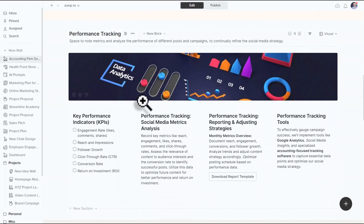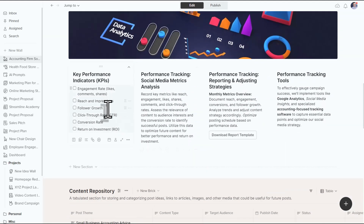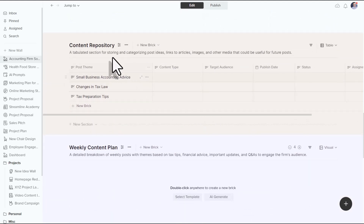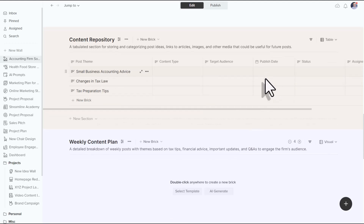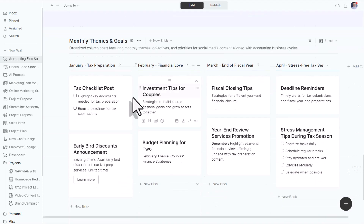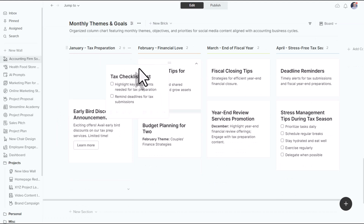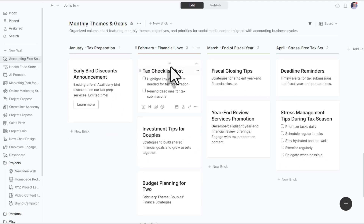You'll see that it's even including several images and other KPIs — other things for us to consider. We've got a content repository so we can start to add additional ideas, including things such as the publish date and status. This is so much better than just producing a list or an Excel spreadsheet. We've got so much more actionable information, so we can start working on this social media plan right away.